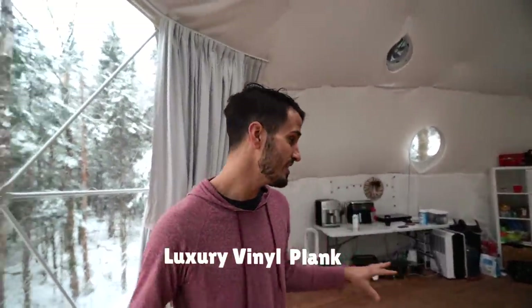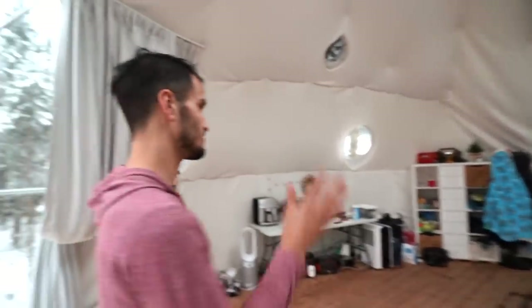Hopefully we'll get the subfloor in and then, fingers crossed, also get on to installing our LVP flooring, because that's really going to make it feel more like home and we won't have to wear slippers everywhere because of the nails. All right, let's get to it — we've got to move all this stuff over to one side so we can get to work on the floor.